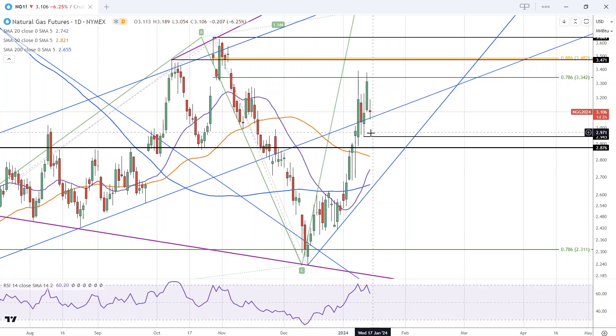Since we have a narrow range day, a breakout below today's low of 3.05 is short-term bearish and will likely lead to a test at least of the neckline of the double top and probably some lower levels, including 2.88, the 50-period moving average at 2.82, and the 20-period at 2.74.